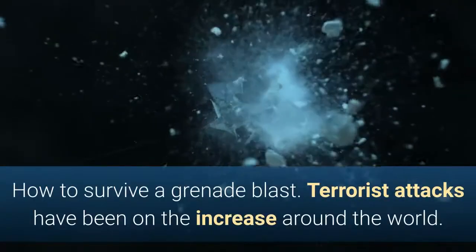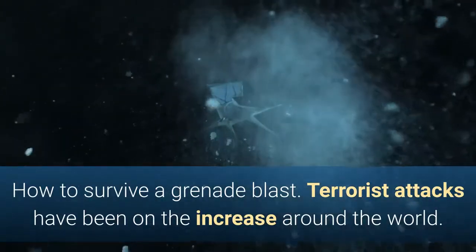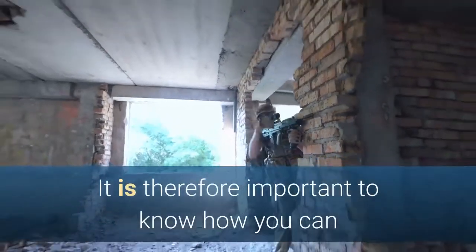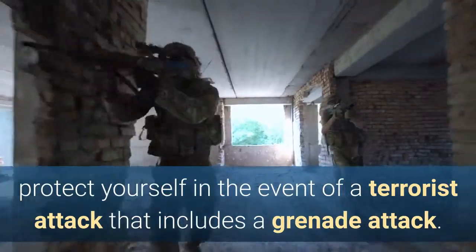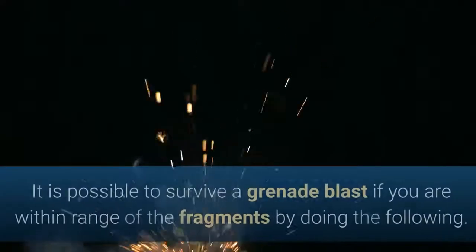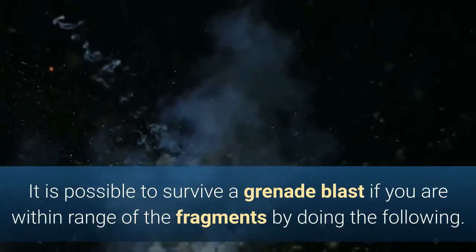How to survive a grenade blast. Terrorist attacks have been on the increase around the world. It is therefore important to know how you can protect yourself in the event of a terrorist attack that includes a grenade attack. It is possible to survive a grenade blast if you are within range of the fragments by doing the following.